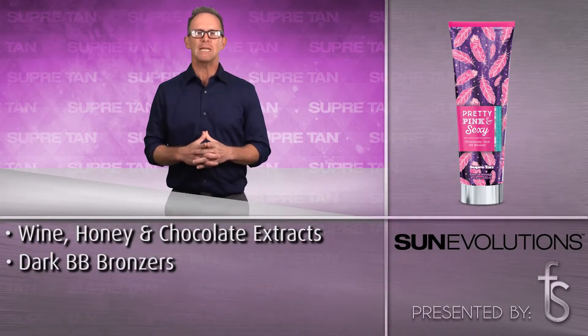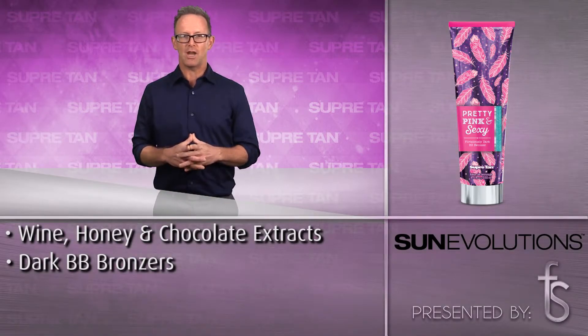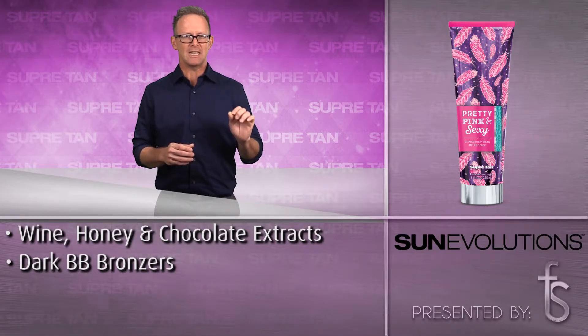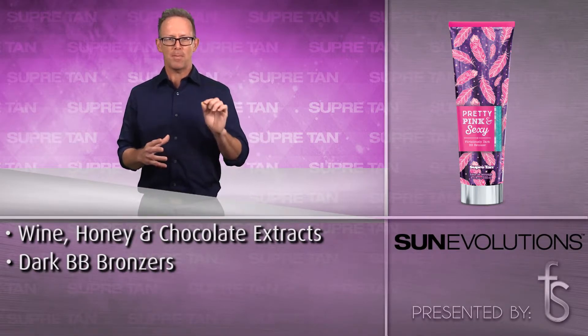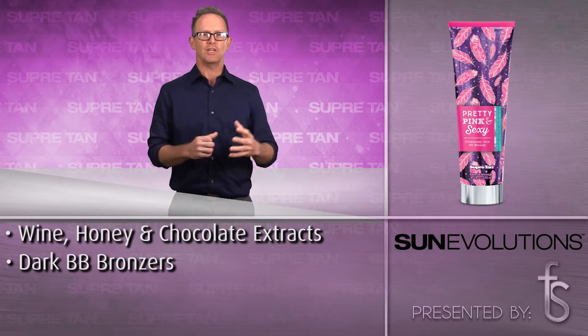Dark BB Bronzers start immediately as black walnut extract, henna and caramel give the skin a quick boost of bronze, while carob fruit extract and tyrosine help prepare the skin for even more color during your tanning session.